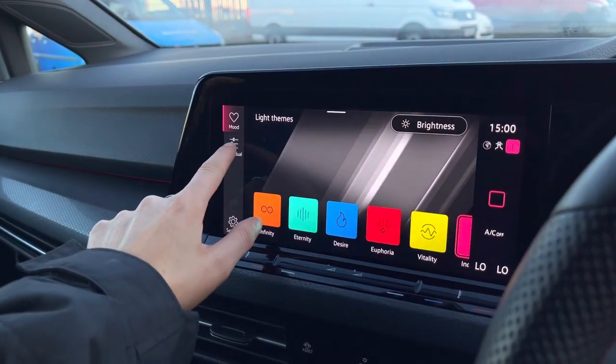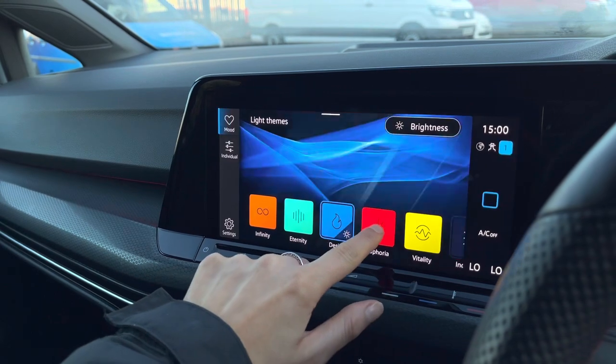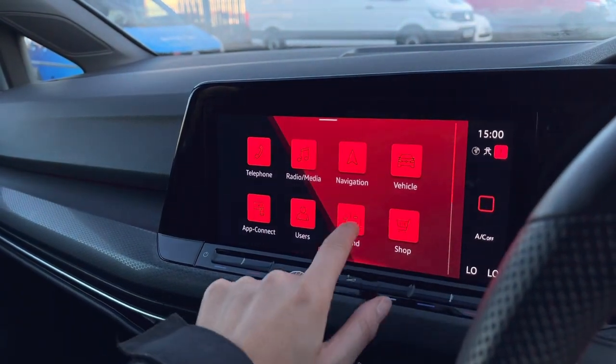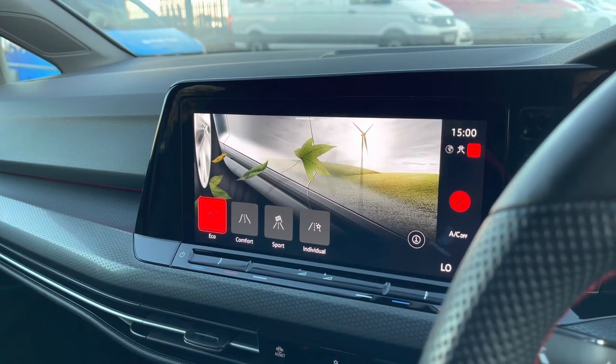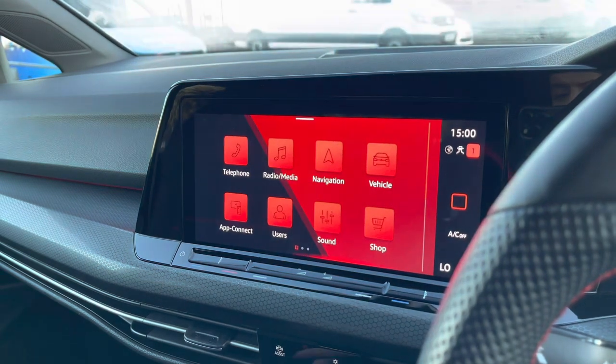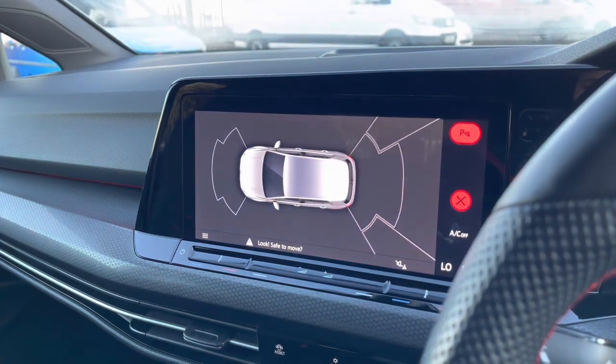A brilliant feature on this car is your ambient lighting pack — going into the settings, we have 30 customisable colours available so you can change this depending on your mood and add your own personal stamp to the vehicle. We also have your driving mode selection giving you four preset options designed to enhance your driving experience.